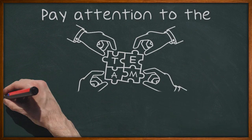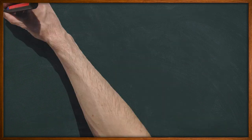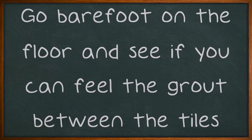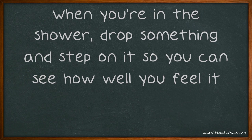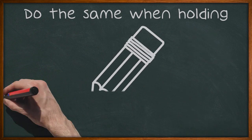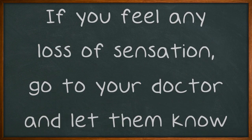Pay attention to the feeling in your feet and hands by testing them once in a while. Go barefoot on the floor and see if you can feel the grab between the tiles. When you're in the shower, drop something and step on it so you can see how well you feel it. Do the same when holding a pencil or pen. If you feel any loss of sensation, go to your doctor and let them know.